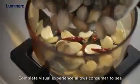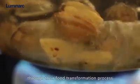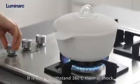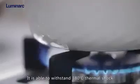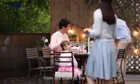Complete visual experience allows consumers to see through their food transformation process. It is able to withstand 380 degrees Celsius thermal shock, and consumers can take it from the fridge to the stove, from the oven to the table.